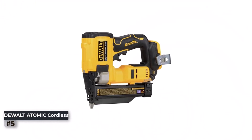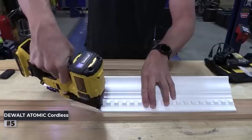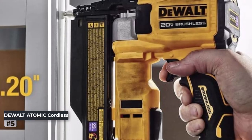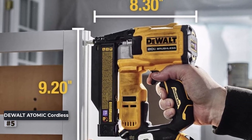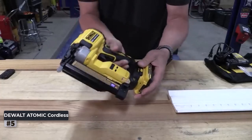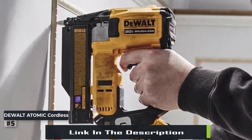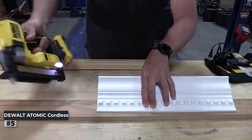Number 5: DeWalt Atomic Cordless Pin Nailer. This is a powerful and reliable cordless pin nailer that belongs in every professional's toolbox. Engineered with precision and durability in mind, it offers exceptional performance without the hassle of cords or the need for a compressor. The 23-gauge pin nailer drives pins up to 1-3/8 inches long. From delicate woodworking projects to heavy-duty trim work, it delivers consistent and precise results. Equipped with a brushless motor, it provides longer runtime, increased power, and extended tool life.